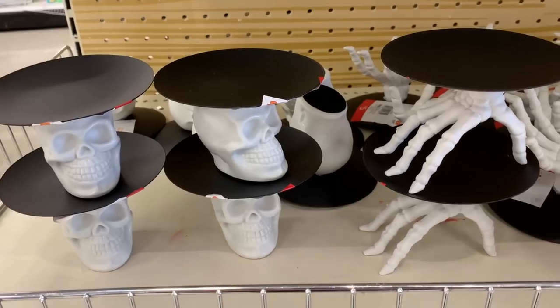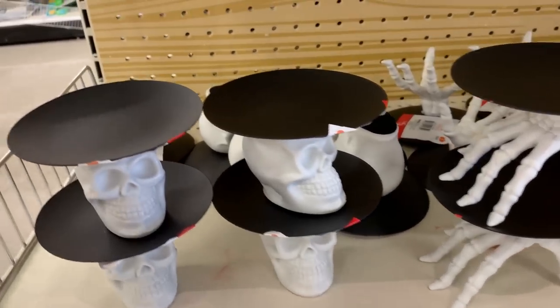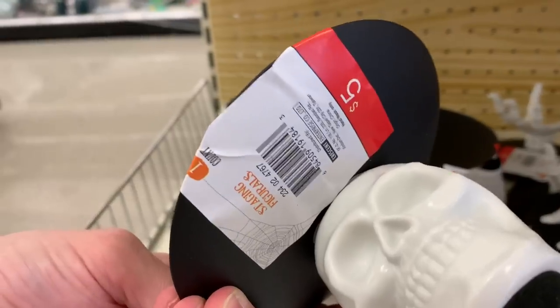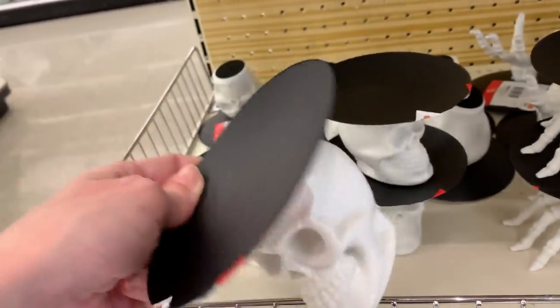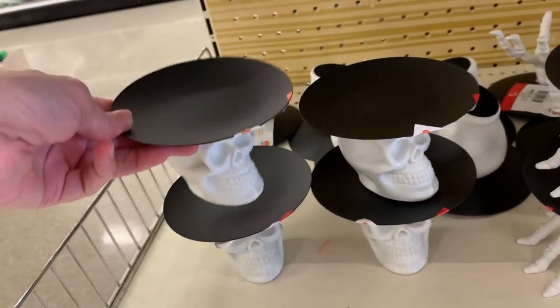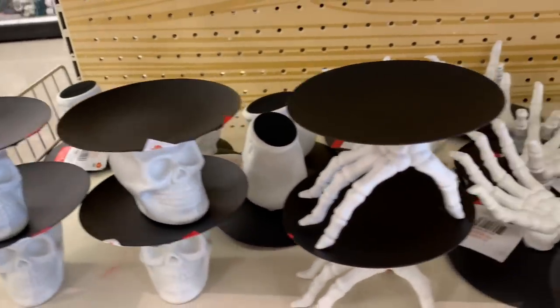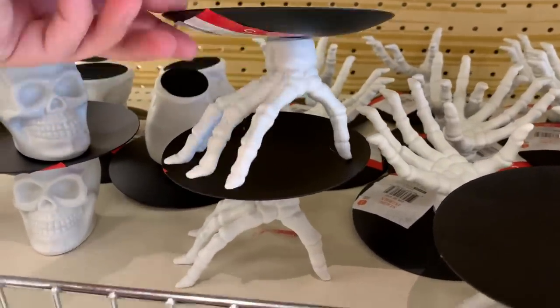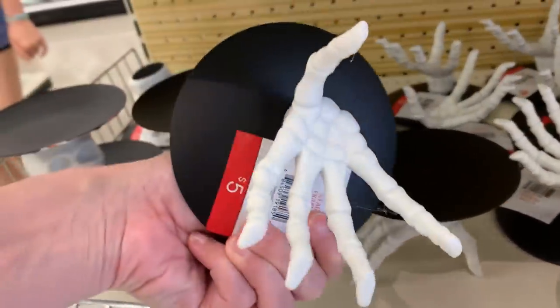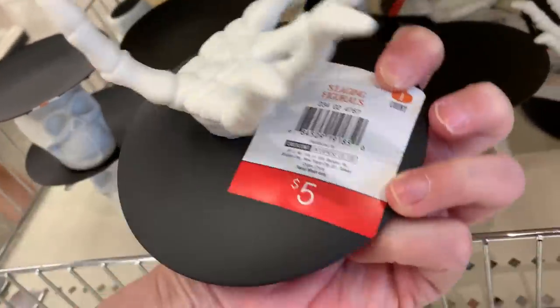These are a couple of spooky items. These pedestals have skull and skeleton hand bases to them. They're five dollars each. These might work as candle holders. This one with the skeleton hand looks like you could use it either right side up or upside down — I could see using it upside down to display something in the hand.